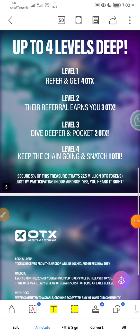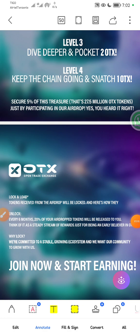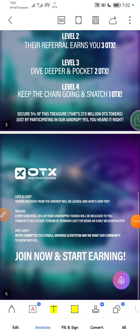Another thing you need to understand before joining and starting to earn the free airdrop: the tokens received from the airdrop will be locked. Here is how they will be unlocked. The tokens you earn for free are going to be locked, but they will be unlocked in the following ways.